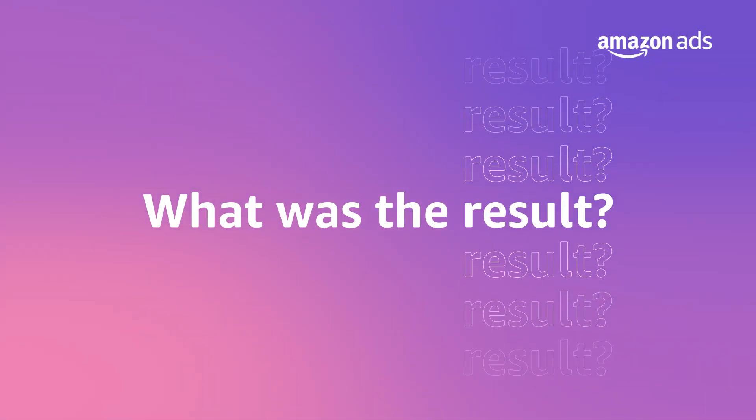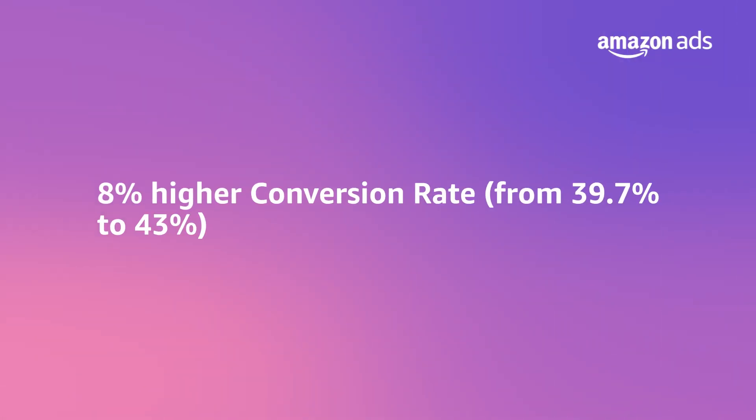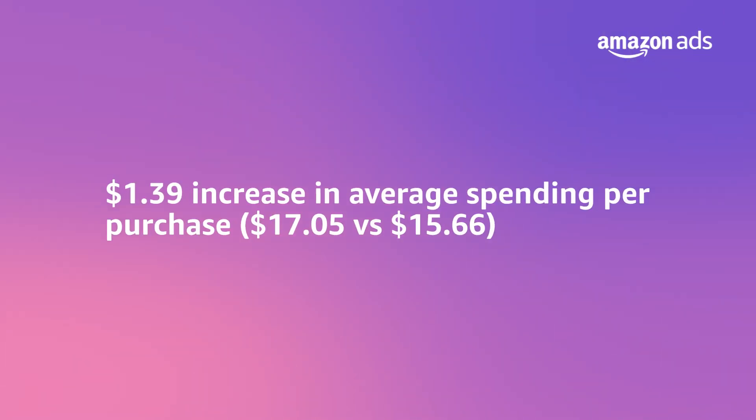All in a privacy-safe manner. With first-party and AMC combined insights loaded back into the CDP, they learned more about the product's audiences and refined their media and advertising strategy. They then created and ran tailored campaigns and offers through the Amazon DSP platform. This campaign achieved significant results — the customer successfully saw its first-party users drive an 8% higher conversion rate, from 39.7% to 43%, and spend $1.39 more, from $15.66 to $17.05 per purchase, than an average consumer on Amazon.